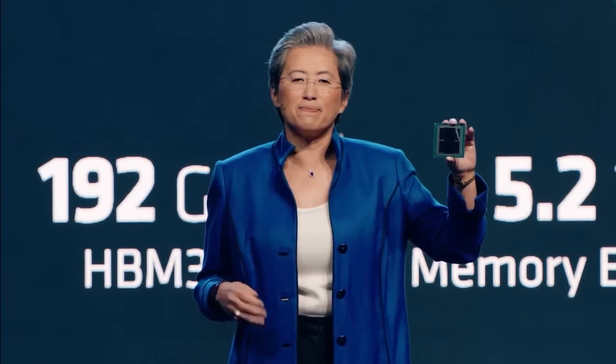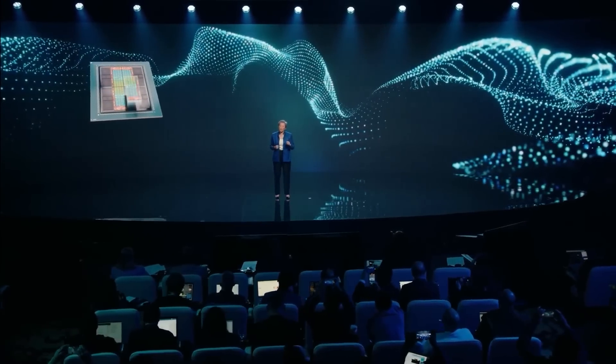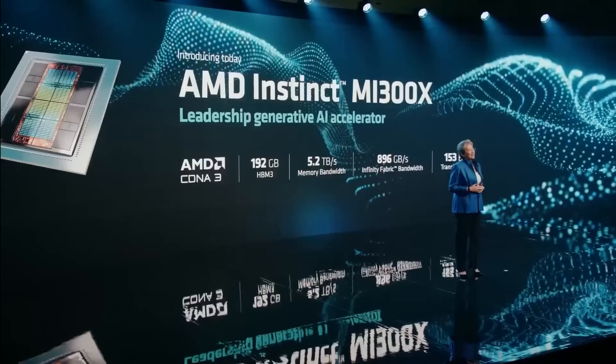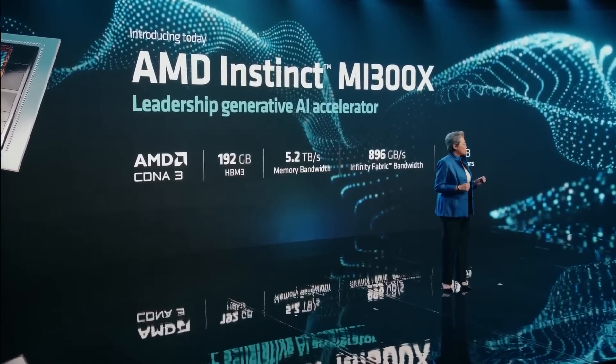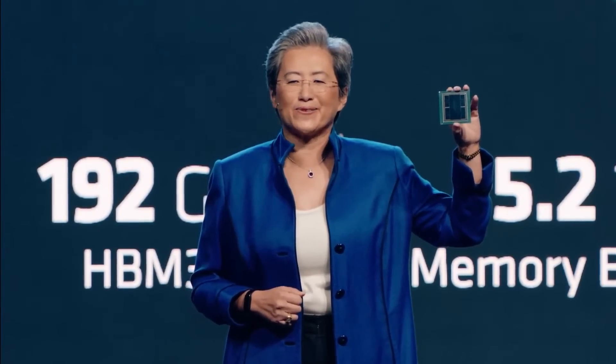First up for today, if you saw my last video, you know that AMD recently announced a new GPU that's essentially 8 GPUs in one. It's called the MI300X. This bad boy comes with 153 billion transistors, 304 CUs, and 192 gigabytes of HBM3 memory. It's one absolute monster.